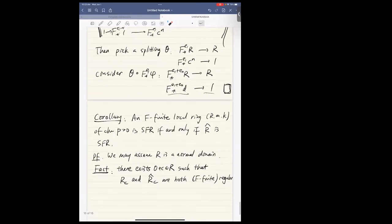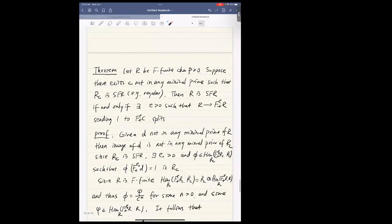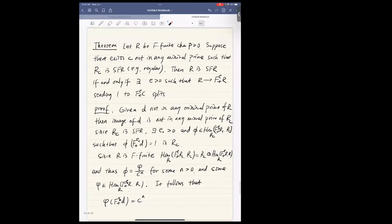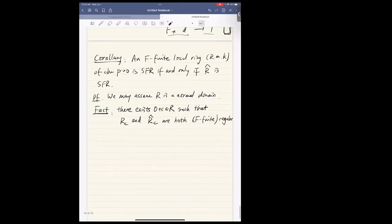Now I invoke the theorem just proved. We want to show R is strongly F-regular if and only if R̂ is strongly F-regular. To check strong F-regularity of either ring, we only need to check the splitting for that C, because inverting C gives an F-finite regular ring, hence strongly F-regular. So we only need to check the splitting for that one C.